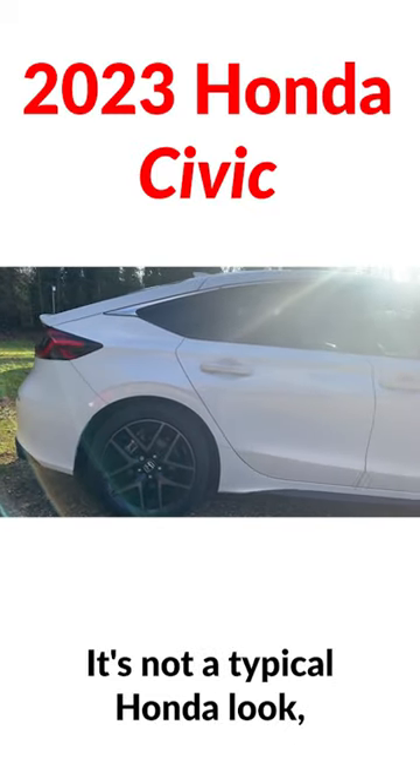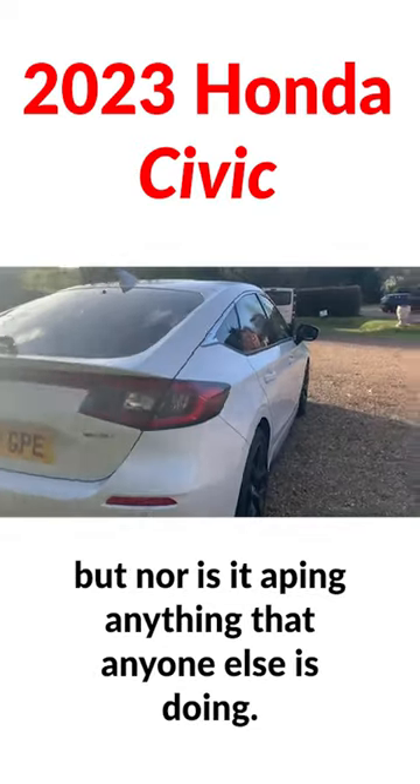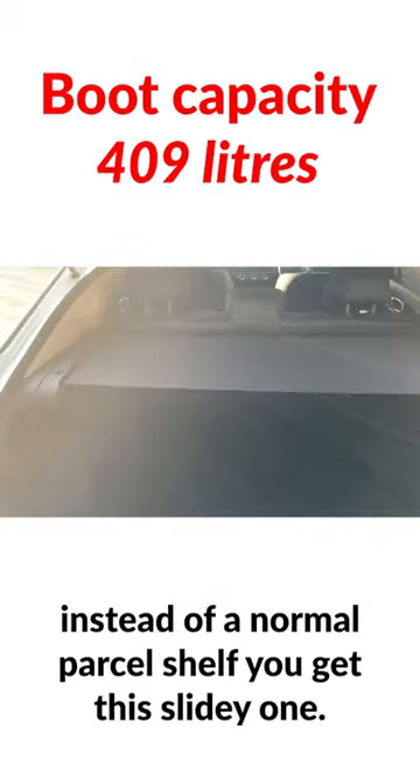For a piece of design, it's not a typical Honda look, but nor is it aping anything that anyone else is doing. Second cool thing: there's a nice big boot, and instead of a normal parcel shelf, you get this slidey one.